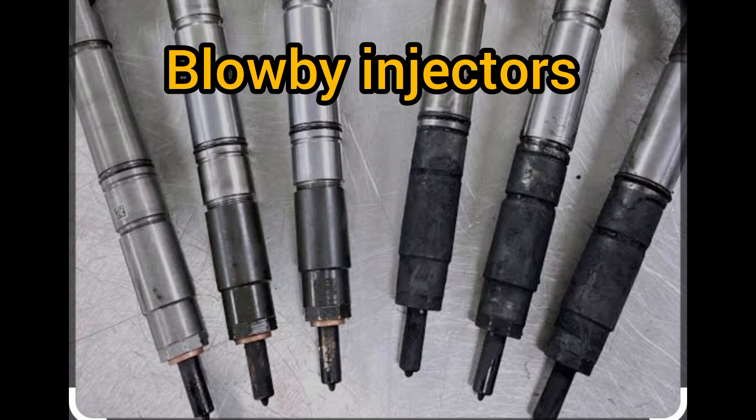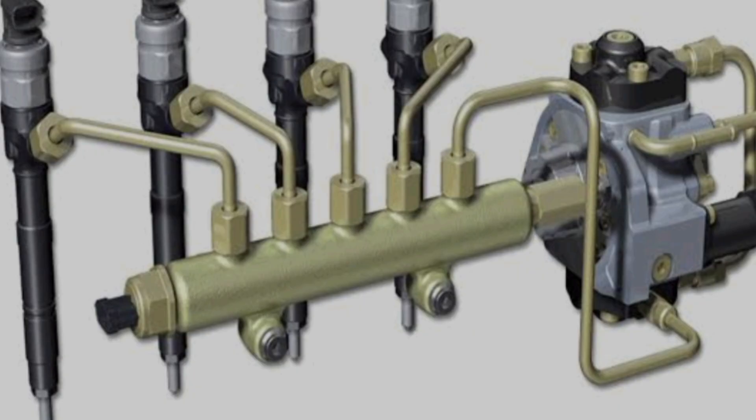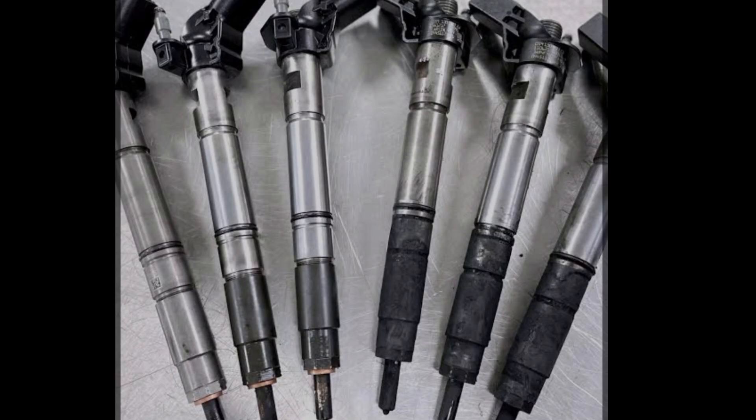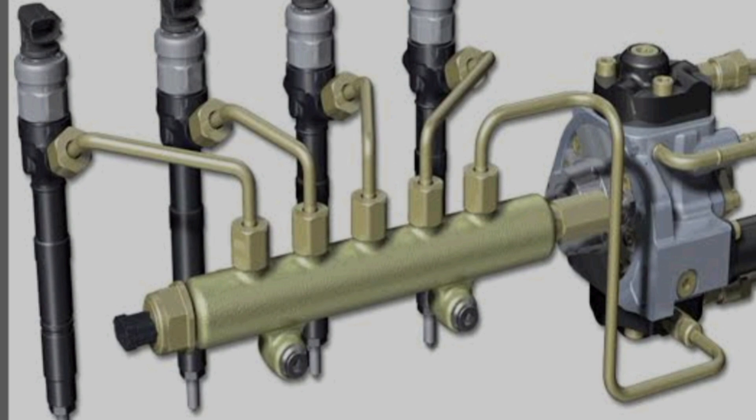Now let's go to number 1, which I promised would wow you. Number 1 is injector blow-by or back leaks. This occurs when the injector is not properly sealed, and as a result, compression leaks and finds its way to the fuel tank via the return line. The cause of injector blow-by could be one of 4 things.